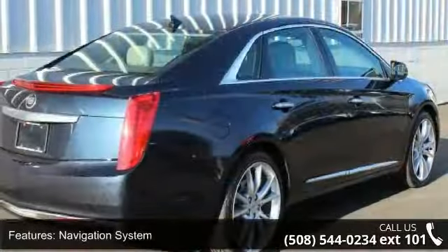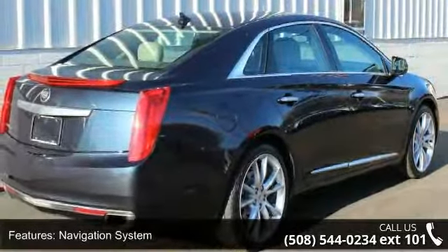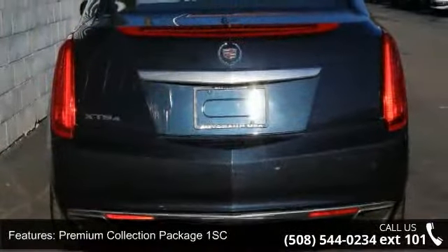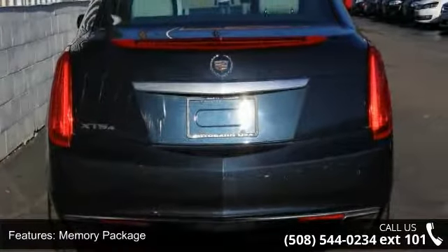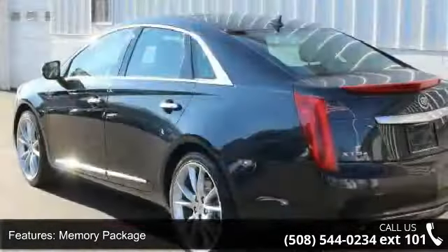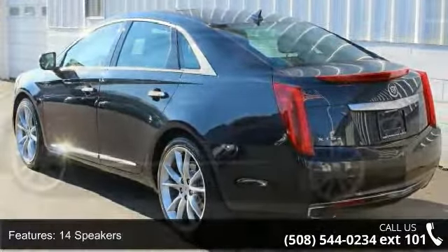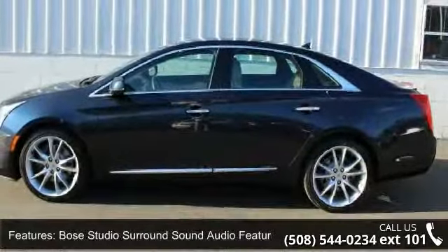Navigation System, Premium Collection Package 1SC, Memory Package, 14 Speakers, Bose Studio Surround Sound Audio Feature, MP3 Decoder, Radio Data System, Radio, CUE Information and Media Control System, Air Conditioning and Automatic Temperature Control.